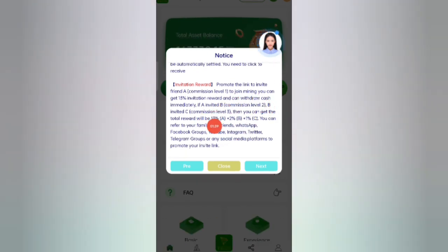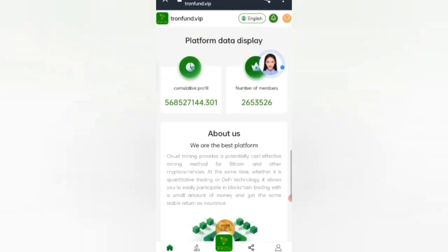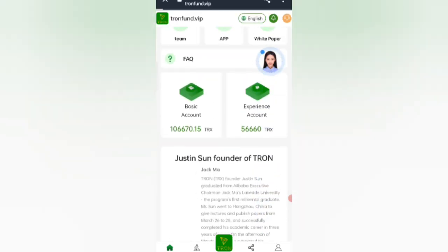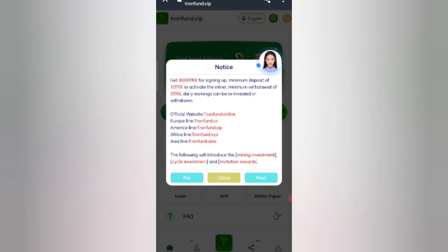You can see the details about the invitation reward. Click the next button, then close, and you can see the website data. Now click on the investment option to see the VIP details, then click on home to proceed.